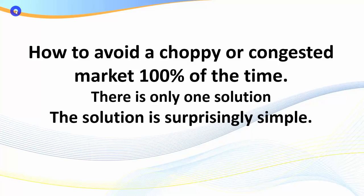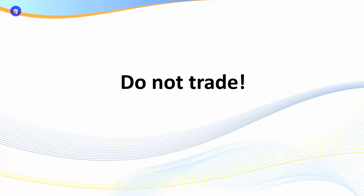Hello traders, it's Samurai Trader here. Welcome to this recording: How to Avoid a Choppy or Congested Market 100% of the Time. Trading around choppy, range-bound markets can be one of the greatest challenges for traders, and it's probably one of the areas where they'll experience the most losses. The solution that works 100% of the time is simple — do not trade.